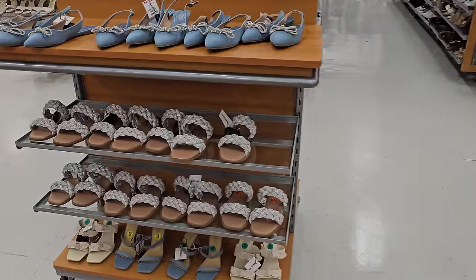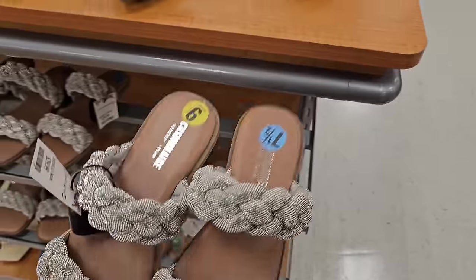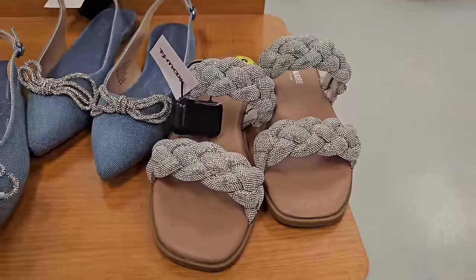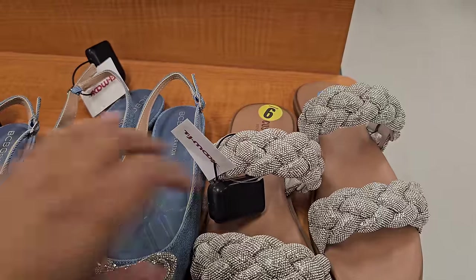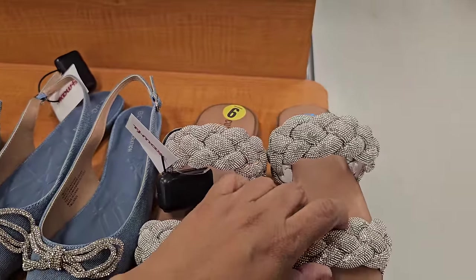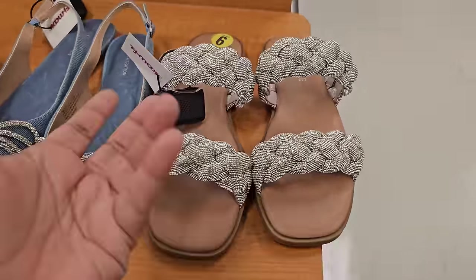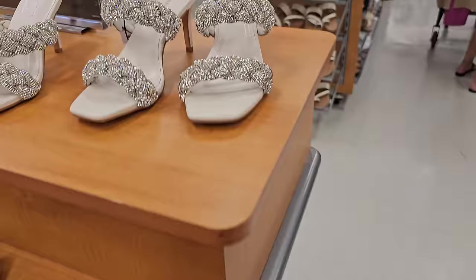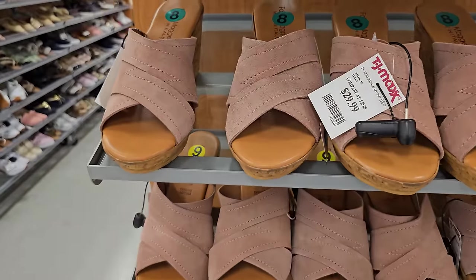Okay, shoe department right in front of me. We have flats — these are by Cushionair for $29.99. It's funny about Cushionair — they're for Steve Madden, Sincerely Jules, all that good stuff. The price is pretty much the same as Walmart's Madden's which are almost $29. There's the heel by Cushionair, a blinged-out one — $29.99.